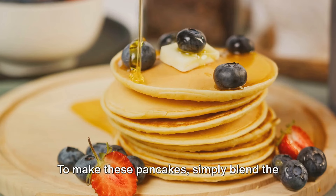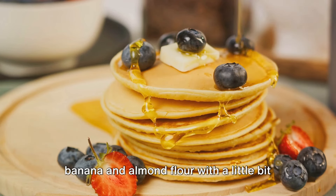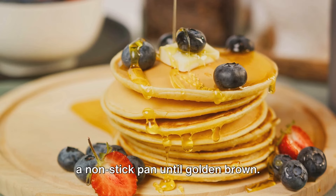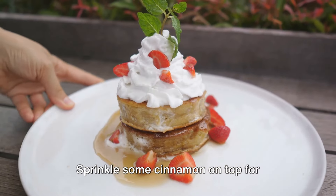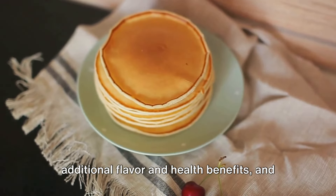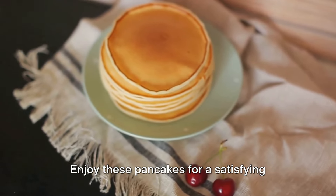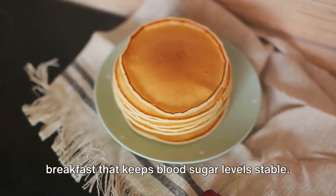To make these pancakes, simply blend the banana and almond flour with a little bit of baking powder, then cook the mixture on a non-stick pan until golden brown. Sprinkle some cinnamon on top for additional flavor and health benefits, and add a squeeze of lemon for a fresh twist. Enjoy these pancakes for a satisfying breakfast that keeps blood sugar levels stable.